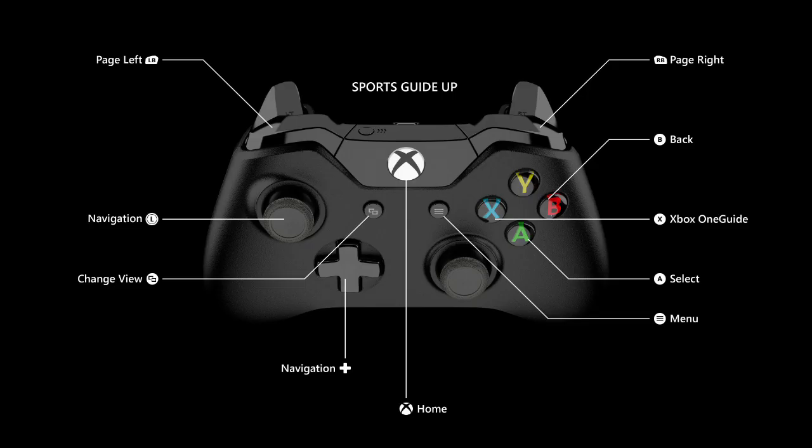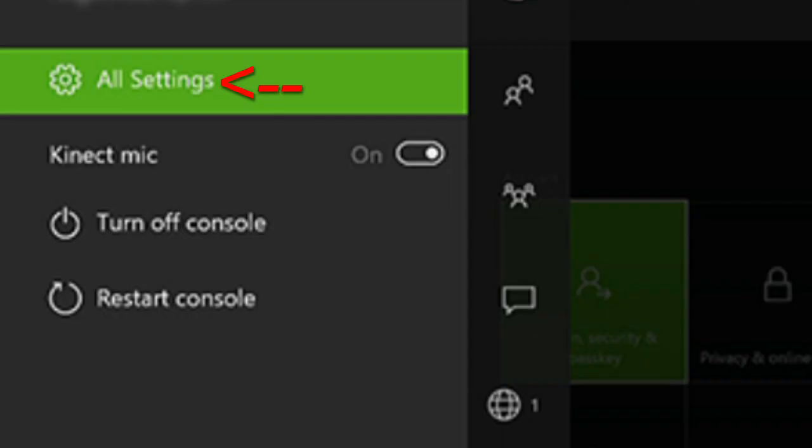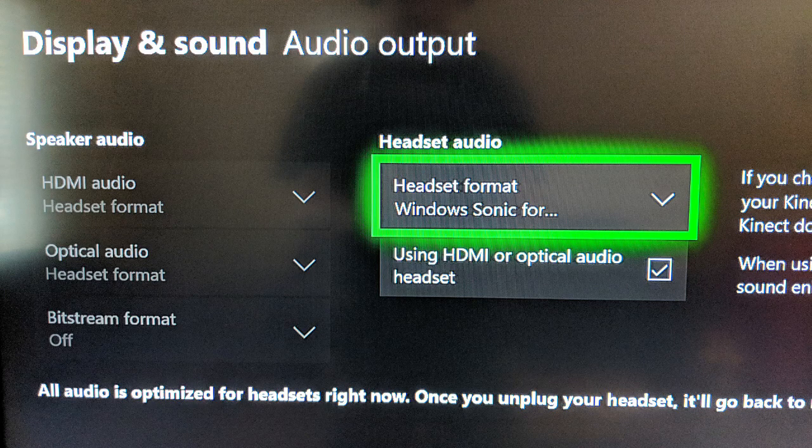To enable it on an Xbox One S or X, where I did all my testing, you can hit the Guide button, go to the gear on the right, select Settings, go to Sound, and then Audio Options. This is where you would select Stereo, Windows Sonic, or any other audio option you want.